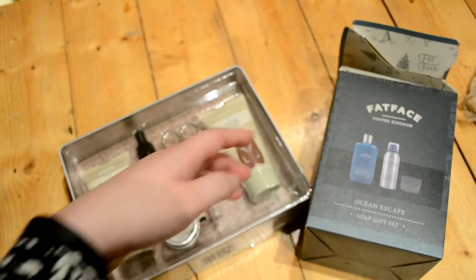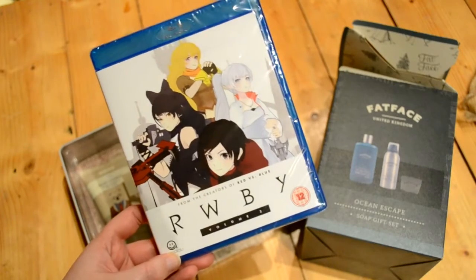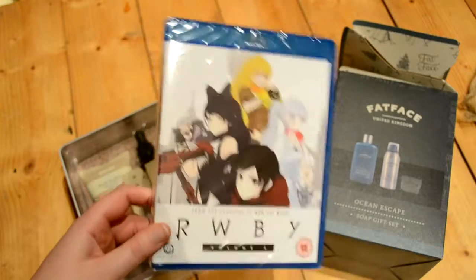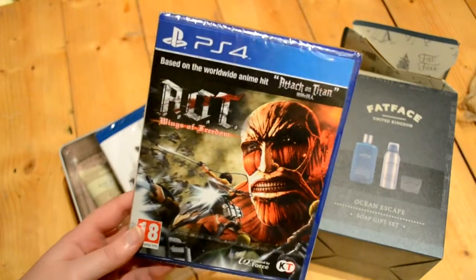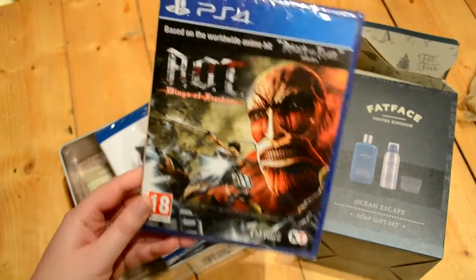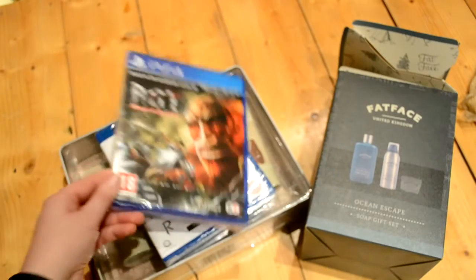I also got Josh the anime RWBY Volume Two, which he actually asked for - I picked that up from Amazon for £11. And I got him the Attack on Titan PlayStation 4 game for £28 on Amazon. I know he'd been wanting this game, and it had come down quite a bit in price around the Black Friday sales, so I thought it was a pretty good deal.